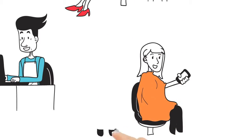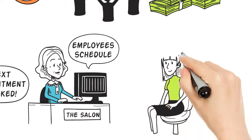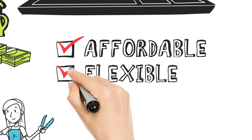Whether you're in a booth making appointments on your iPhone, overseeing employees and running the salon, or just starting out, you won't find a more affordable and flexible solution.